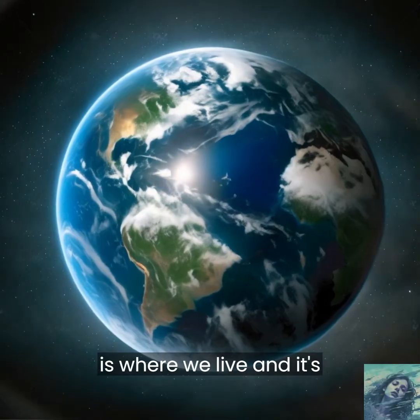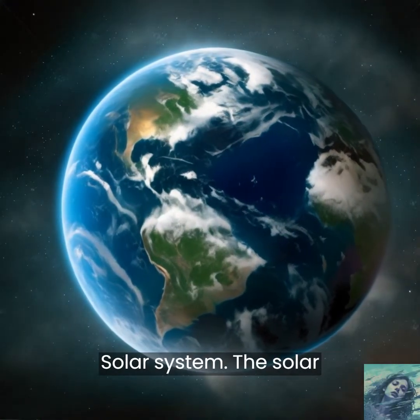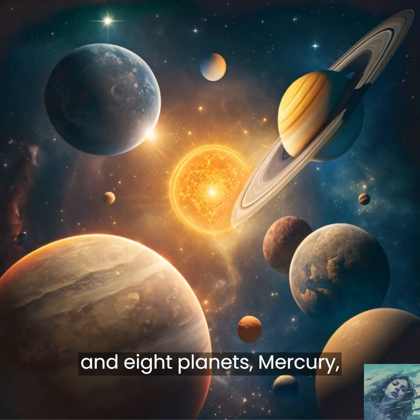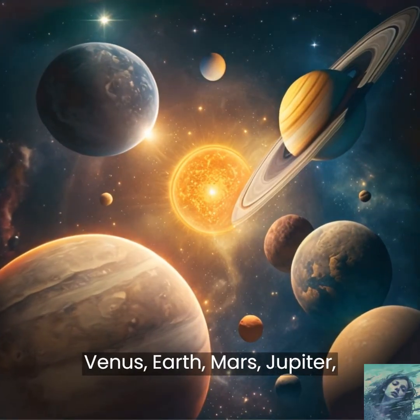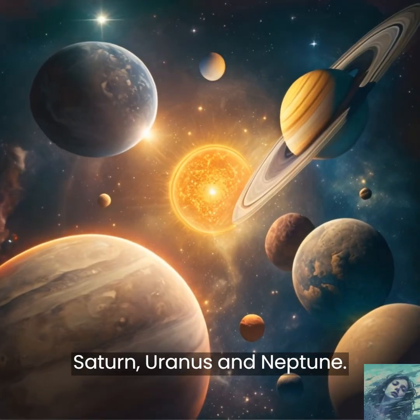Earth is where we live, and it's part of something called the Solar System. The Solar System is made up of the Sun and eight planets: Mercury, Venus, Earth, Mars, Jupiter, Saturn, Uranus, and Neptune.